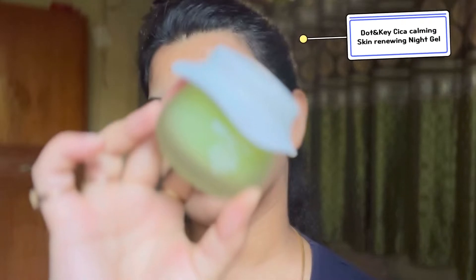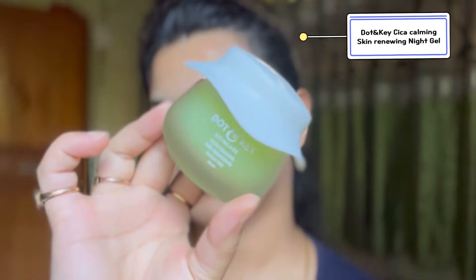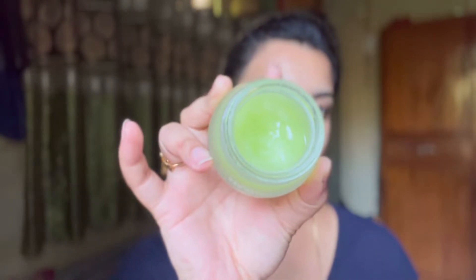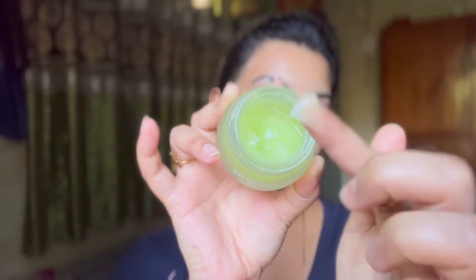After cleansing the face, I wipe with a towel to remove excess water. Then I move on to the moisturizer. I'm using the Dot & Key moisturizer, and it is so hydrating and so lightweight — I just fell in love with it when I tried it once.